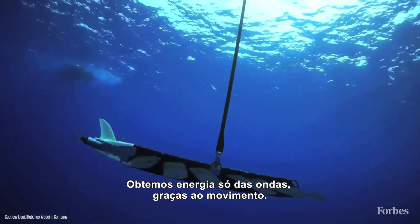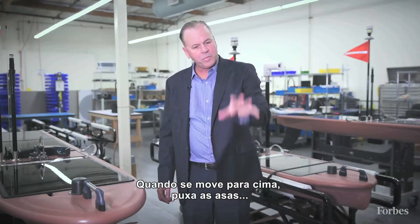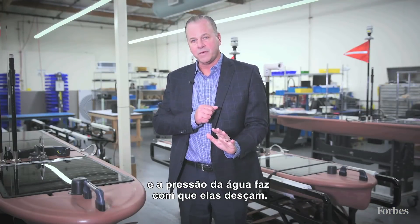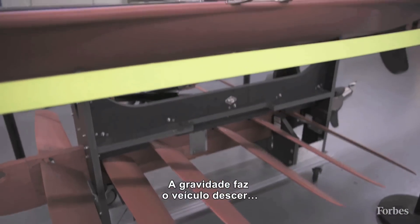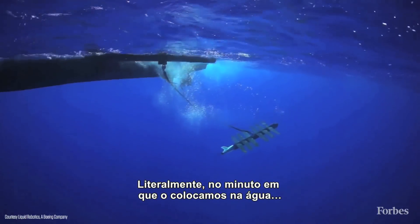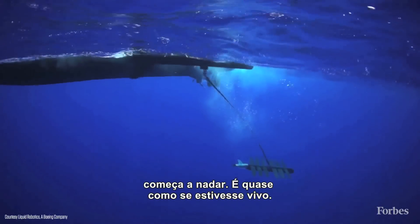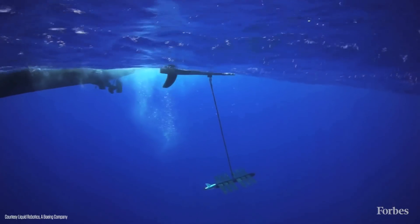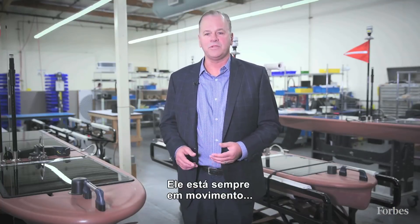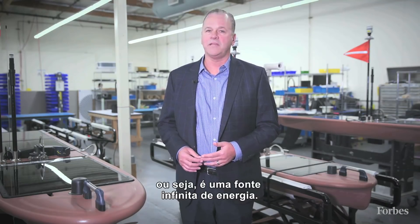We harness the energy of wave motion just going up and down. With the up motion it will pull the wings up and water pressure pushes down on the wings. Gravity drops the vehicle down and water pressure pushes the wings up. So literally when we drop this in the water it starts swimming and it almost looks like it's alive. Ocean energy is constant — whether it's good weather or bad weather, there's always movement in the ocean, so it's literally an endless supply of energy.